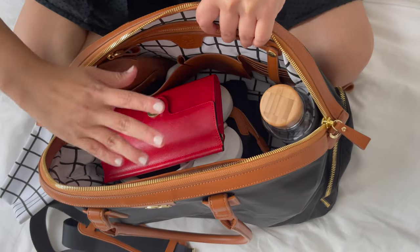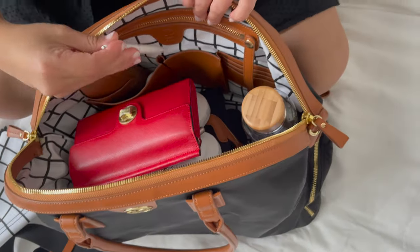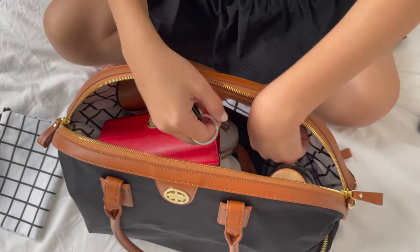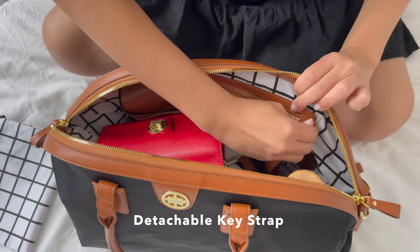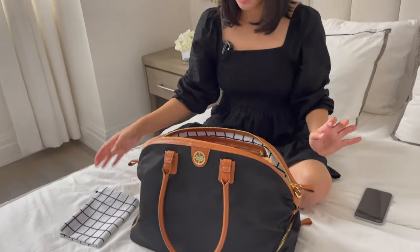The new Birdie is also very deep, so as you can see we can put a lot of things in it and there's still room. A pen that I'll throw in here. Last but not least, my keys — as with all Gemma bags, it comes with a detachable key strap, and I'm putting it right in my Birdie for easy access.